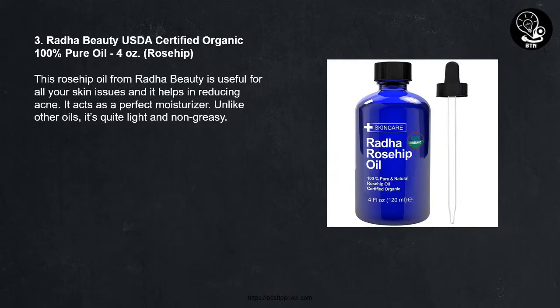Number 3: Rata Beauty USDA Certified Organic 100% Pure Oil, 4 ounces, Rosehip. This Rosehip Oil from Rata Beauty is useful for all your skin issues and it helps in reducing acne. It acts as a perfect moisturizer. Unlike other oils, it's quite light and non-greasy.